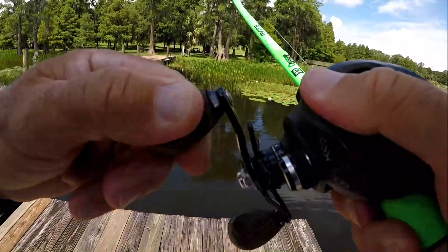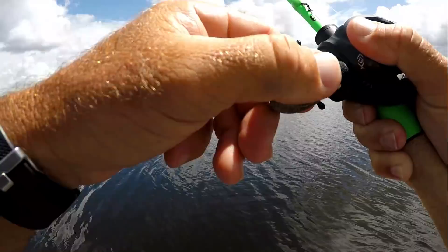I got one, buddy. Yeah, I got a fish. You want to come reel it in? You want to reel it in? Put your rod down.